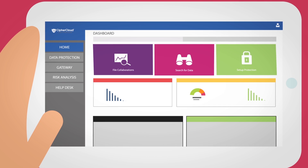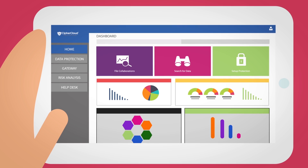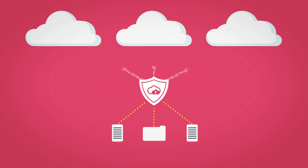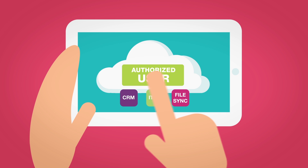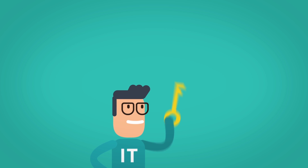With our centralized dashboard, you get total visibility and control for all your clouds in one place. Apply world-class encryption or tokenization to your most sensitive data and prevent unauthorized access without sacrificing any of the functionality your users need. You hold the keys so safety and security stays in your hands.